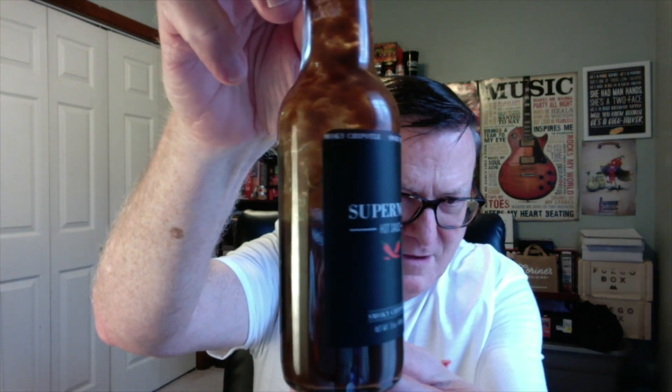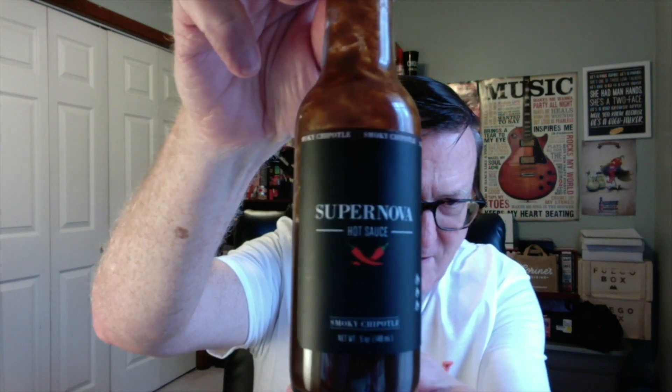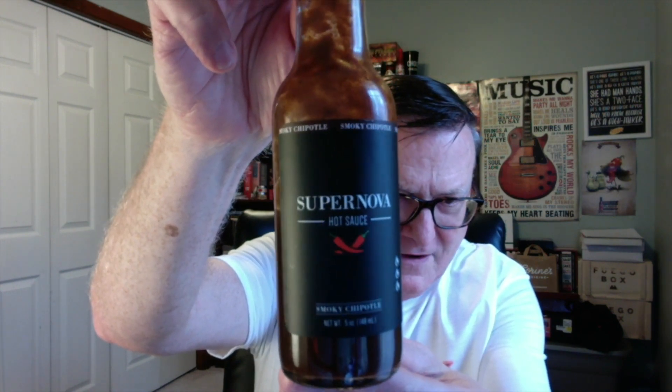Just check out that beautiful black classy looking label. Very clean, very well done. Supernova Hot Sauce. And I dug out my Enjoy the Burn t-shirt to wear for this review — it's a shirt my son had made for me a few years back.